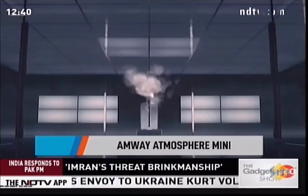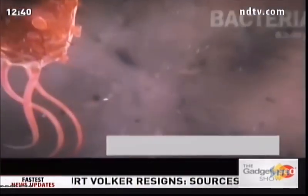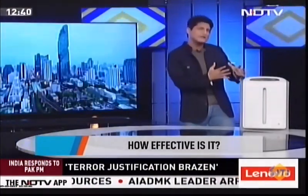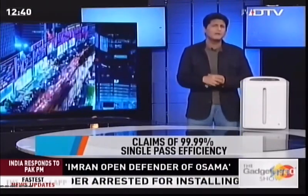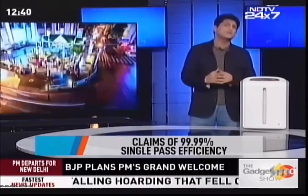When a company claims better than HEPA filtration and 99.9% efficacy in a single pass, we were very intrigued. This is Amway's Atmosphere Mini. It's equipped with better than HEPA and captures very small particles at 99.9% in a single pass.